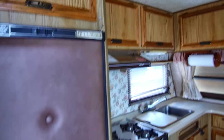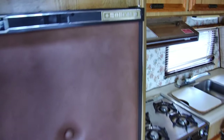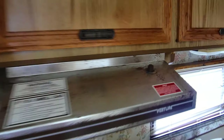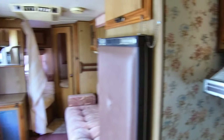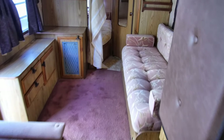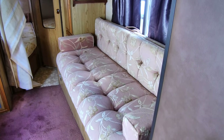Super cool refrigerator — look at that old Norcold logo there. Turning around, this is a jackknife sofa here.